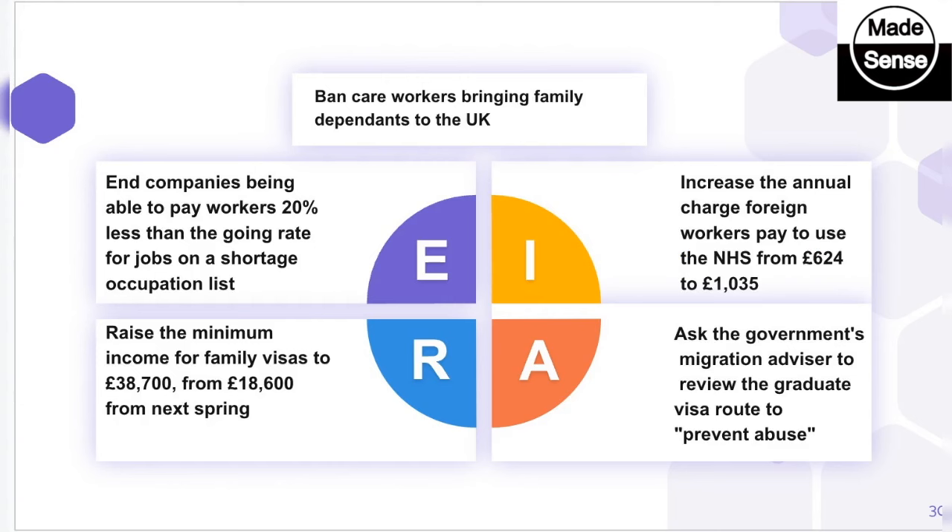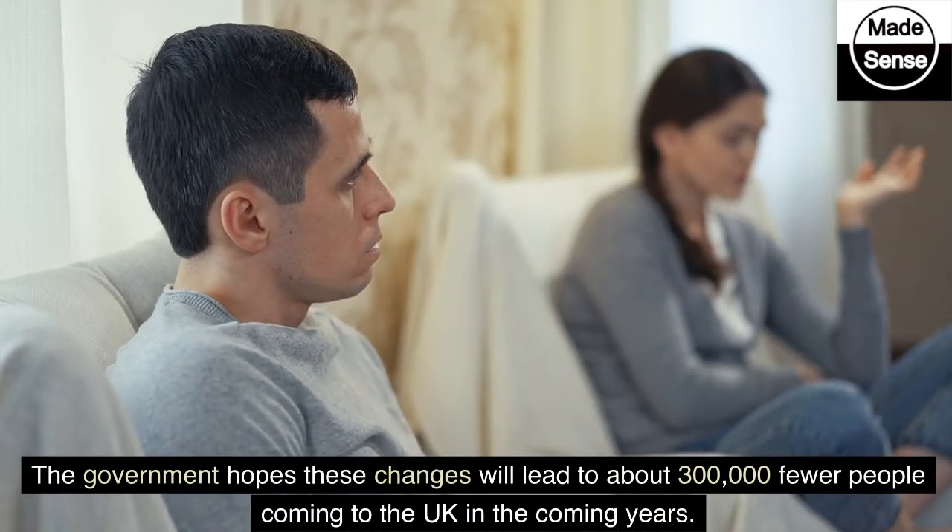Home Secretary James Cleverley's five-point plan to curb immigration in a nutshell. The government hopes these changes will lead to about 300,000 fewer people coming to the UK in the coming years. These new rules will start in the spring next year. Have a great day.